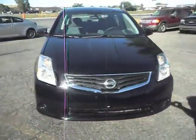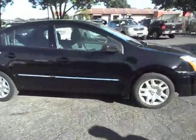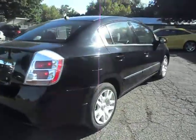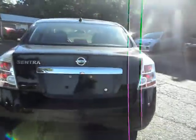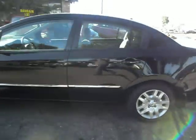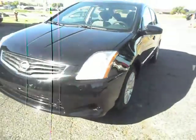2010 Nissan Sentra. This is a 2.0 four-cylinder, very economical, four-door sedan. Newer body style, fully loaded, jet black in color with chrome accents on the door moldings. Beautiful car, real nice shape.